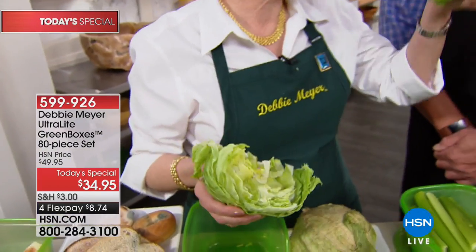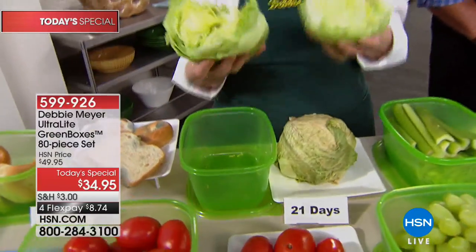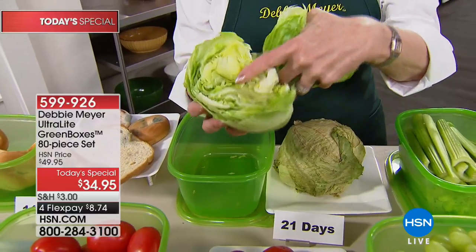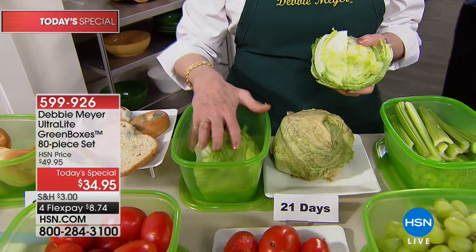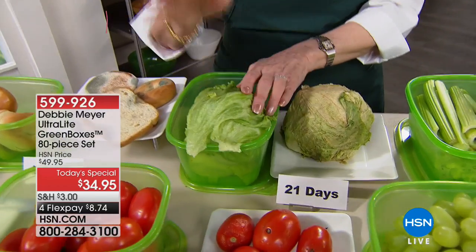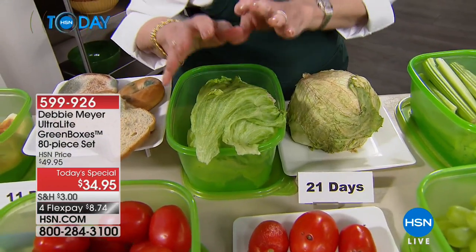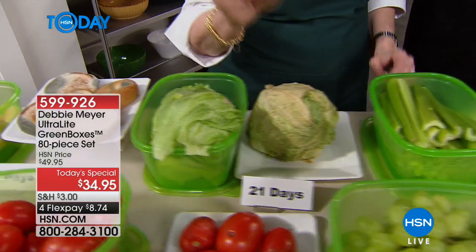Hear that? Look inside — it smells alive. It's all nice and moist and crunchy. If you don't finish it, put back what you didn't eat, put the lid back on, and it continues to work. These boxes will work as long as you have them — the next person has them, as long as the box exists, it's working.